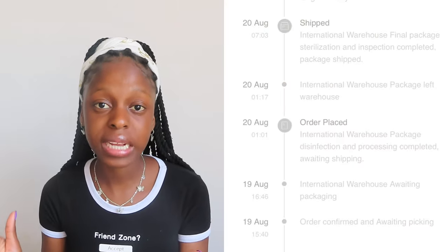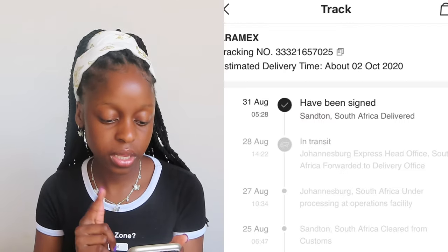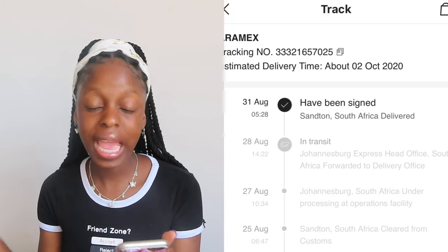Before you ask about the customs and everything, I didn't have to pay for customs. I ordered those items on the 19th of August and they were delivered on the 31st of August. The estimated delivery date was the 2nd of October and it came before September. I'm only filming this video today on the 21st of September because it was delivered to Pretoria and my brother sent them to me through Paxi.